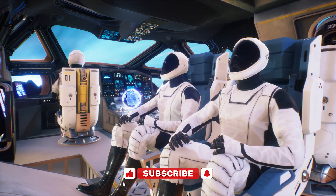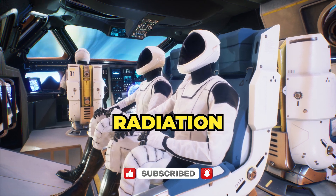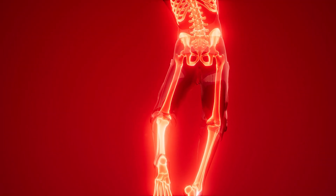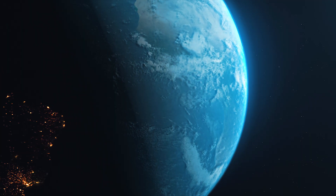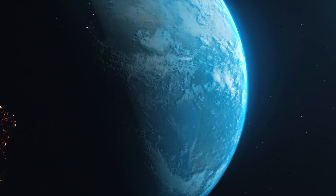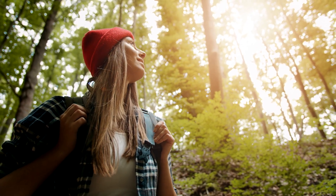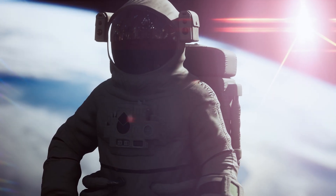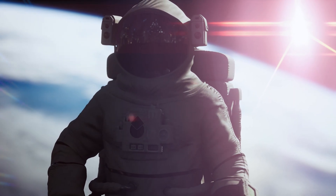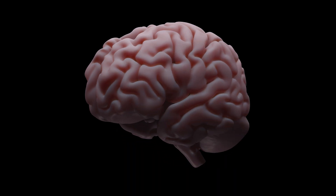The biggest challenge that humans face in space is radiation, especially during long-distance space travel. The human body isn't equipped to handle the high levels of radiation present in space. Here on Earth, it's our planet's atmosphere and magnetic field that protect us from the harmful radiation of the sun and other cosmic sources. However, in space, astronauts are exposed to high levels of radiation, which can cause cancer, damage the immune system, and affect cognitive function.